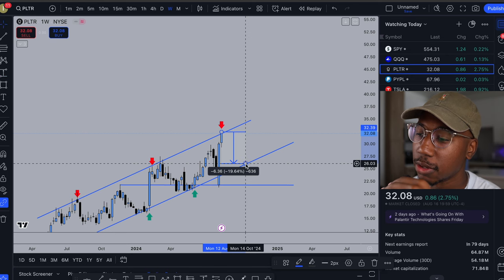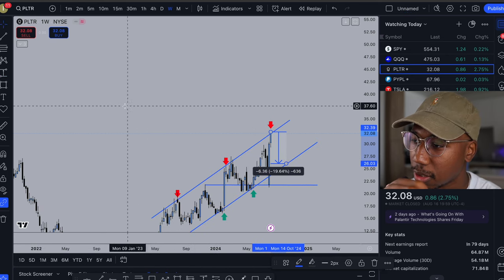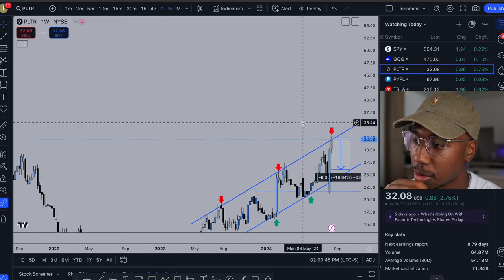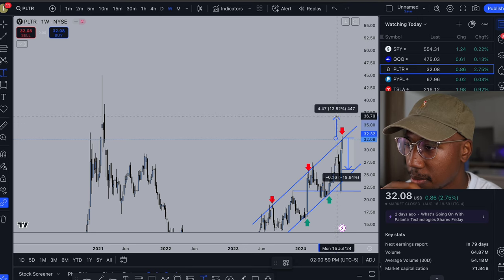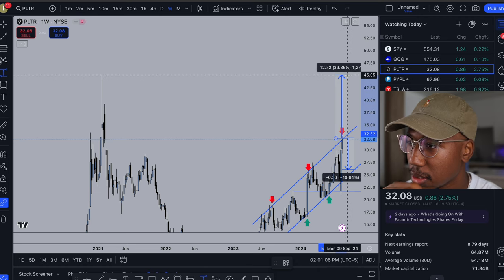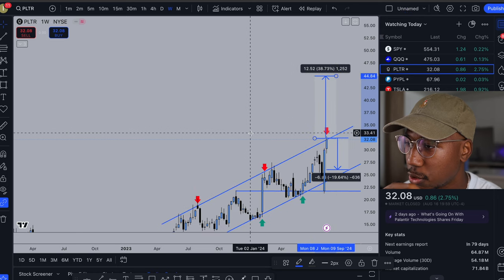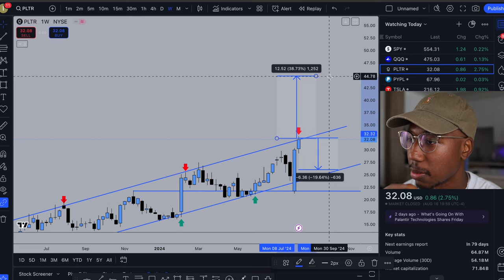Should Palantir continue the trend it's been following in this channel, there's 20% of downside. But looking at where it can go from here should we get a breakout, the next level looks like about 10% upside. Beyond that, if it really wants to move, there's 15%, 20%, and up to 40% upside assuming Palantir is heading for all-time highs.